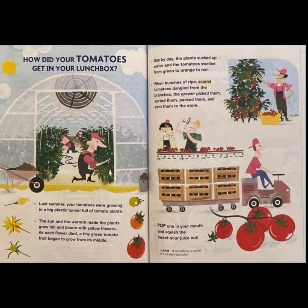How did your tomatoes get in your lunchbox? Last summer, your tomatoes were growing in a big plastic tunnel full of tomato plants. The sun and the warmth made the plants grow tall and bloom with yellow flowers. As each flower died, a tiny green tomato fruit began to grow from its middle. Day by day, the plants sucked up water and the tomatoes swelled from green to orange to red. When bunches of ripe scarlet tomatoes dangled from the branches, the grower picked them, sorted them, packed them, and sent them to the store. Pop one in your mouth and squish the sweet sour juice out.